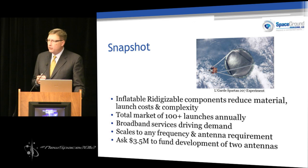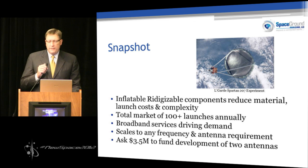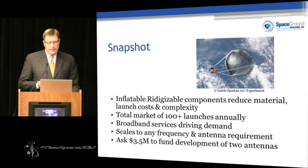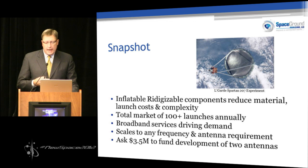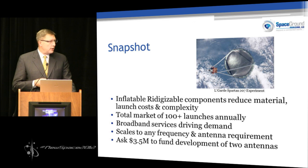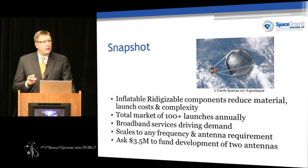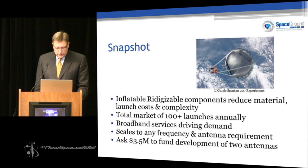Advances in material and chemical sciences, along with advances in shared memory polymers and nanomaterials, are enabling a new way for inflatable materials to support requirements in the market today. Our bottom line upfront ask, beyond being able to scale to any frequency and antenna requirement, is for $3.5 million to fund development of two antennas. By the way, with the sale of two antennas, we are profitable and returning about 114% to our investors.